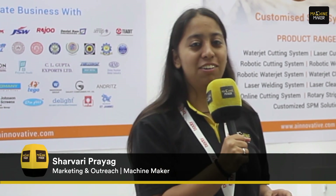Hello everyone. We are at Metal Forming Expo 2024 happening here at Bombay Exhibition Centre, and I'm at the stall of Innovative International Limited.